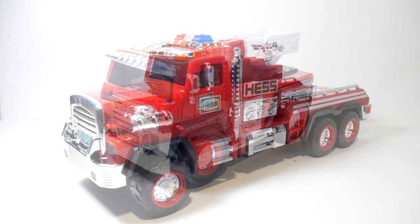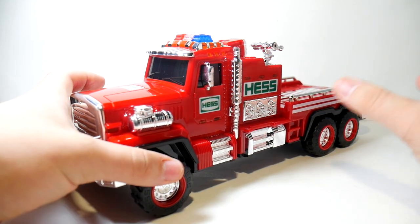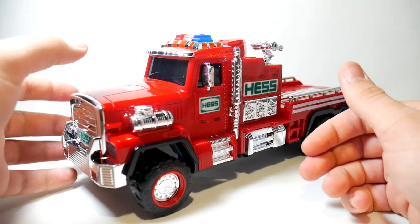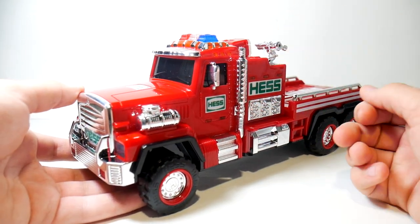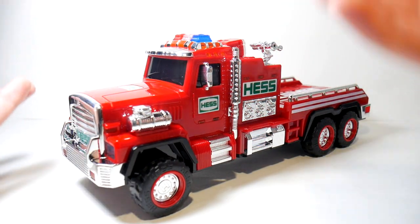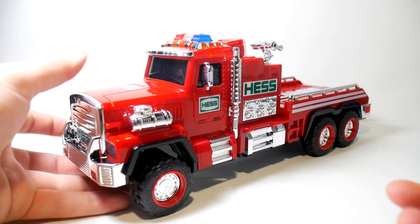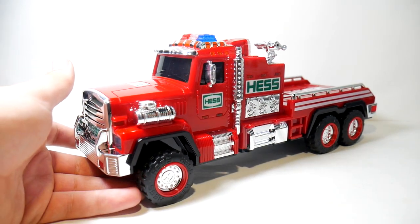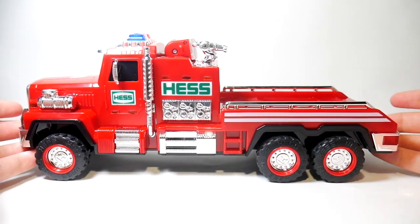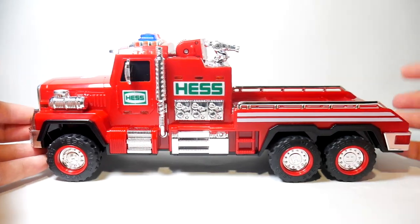Alright, here we have the 2015 Hess Toy Fire Truck. When I initially saw the teaser images I wasn't totally sold on it — to me it was just another fire truck. I really did like the 2005 one, so I wondered if something could top it. Personally, I don't know if this tops it, but it took that fire truck and gave it a really nice update, and it has grown on me a lot. I really, really love the way this truck looks.